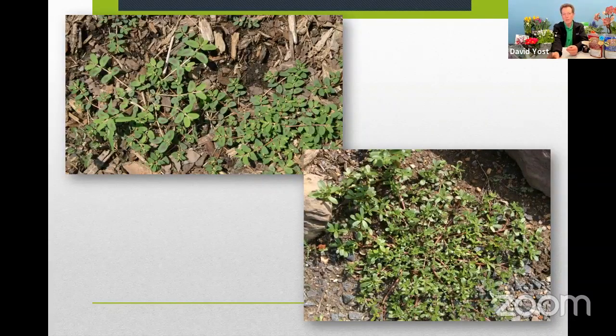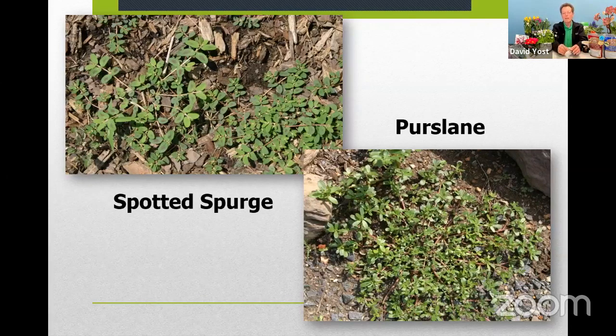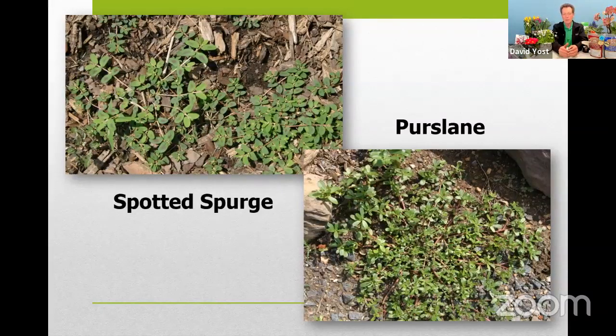There's another set of weeds — examples of summer annual weeds. Spotted spurge and purslane are lying dormant right now. They don't grow during the cool season, so the seed lies in the soil and waits through the winter. As soil temperatures begin to warm up going more towards May, June, July and the heat of summer, these guys suddenly explode. So it's an example of an annual weed, but a summer annual weed.